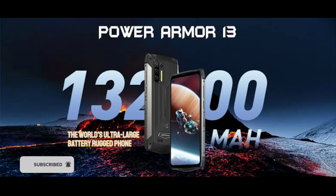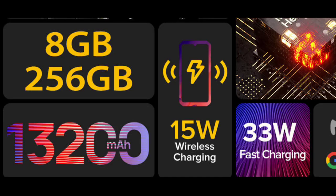The Power Armor 13 also has better RAM and better storage. It has 8GB RAM and 256GB internal storage, while the Armor 14 is said to have 4GB RAM and 64GB storage.